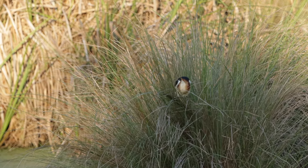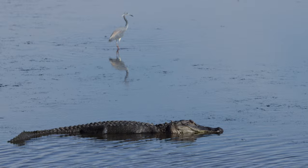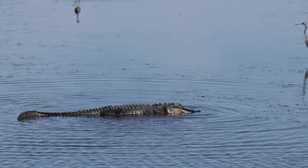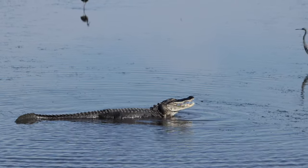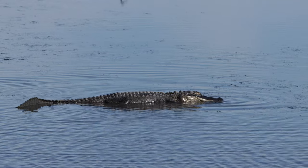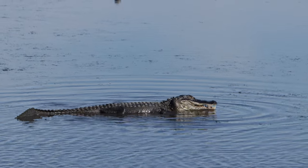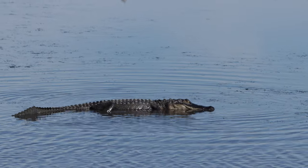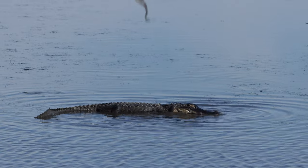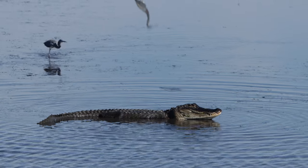On the way out I came across an alligator sitting in shallow water that caught a fish. It was kind of funny watching the Tricolored Herons feeding around the alligator without any concern at all, but if they get too close they may end up meeting the same fate as the fish.